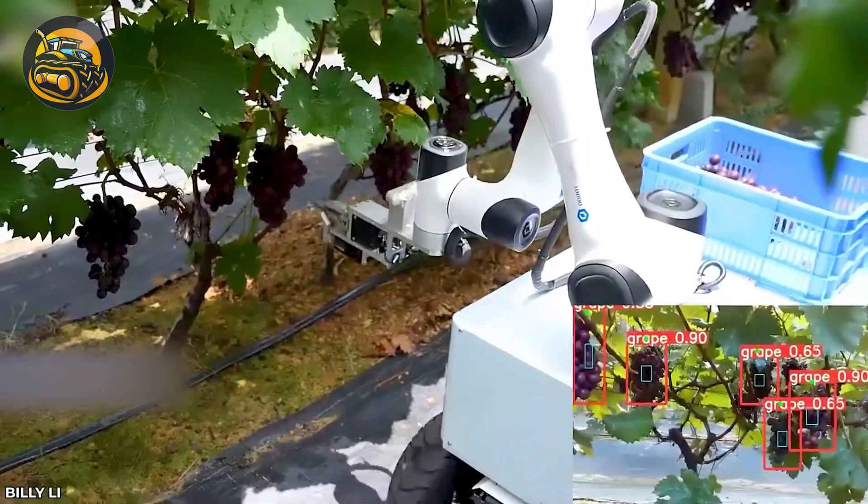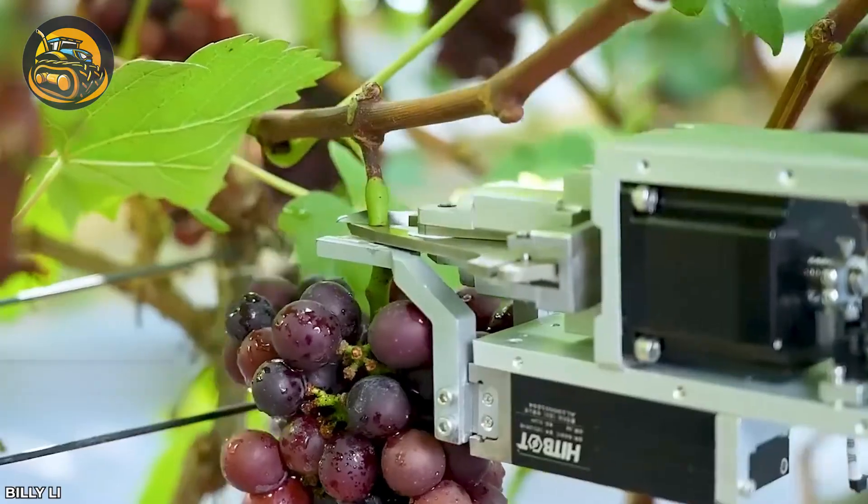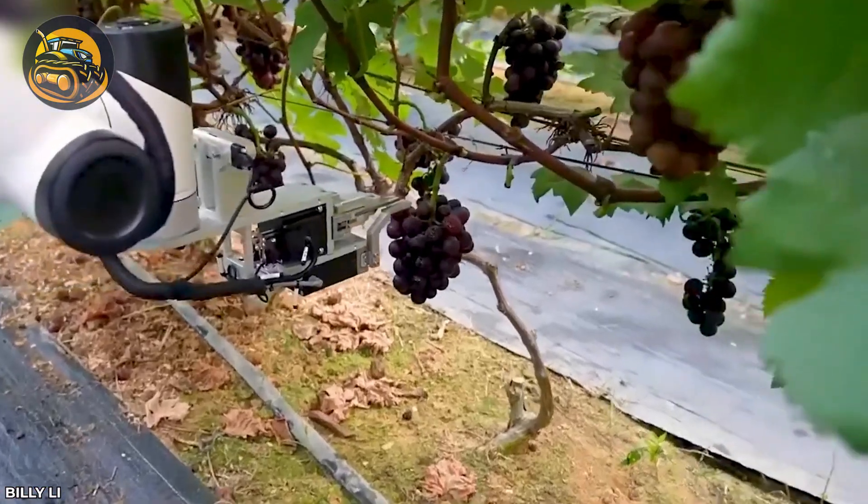This robot assistant meticulously analyzes grape growth to ensure optimal ripeness, then carefully harvests them for maximum quality.